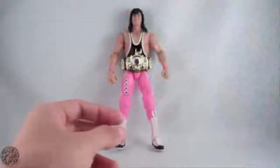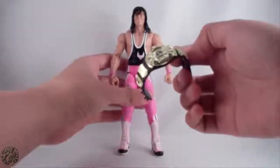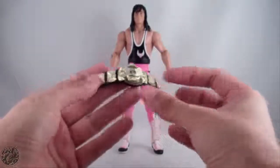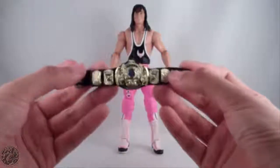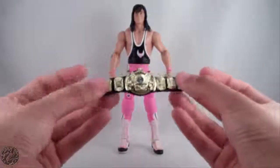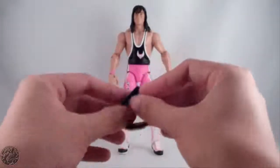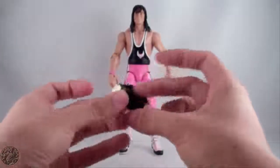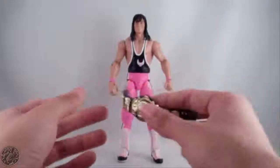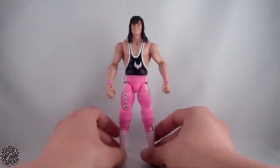He also comes with the WWF World Heavyweight Championship — the Winged Eagle belt. Really nice, there's a lot of neat design in it: you can see the eagle, the world. This was always one of my favorite titles. It's your basic tab-in style, wraps around the waist of the figure, and you can also have him holding it. Really nice — glad they threw this in.